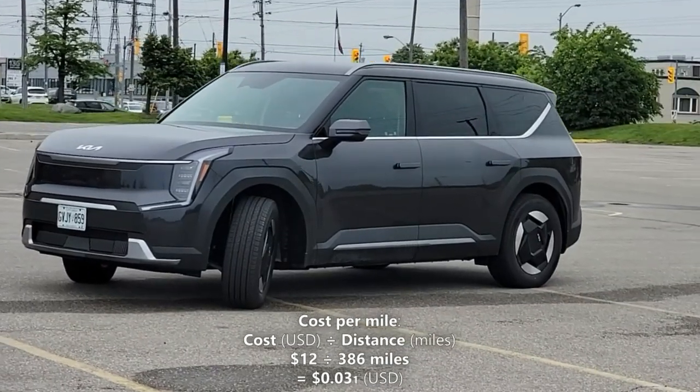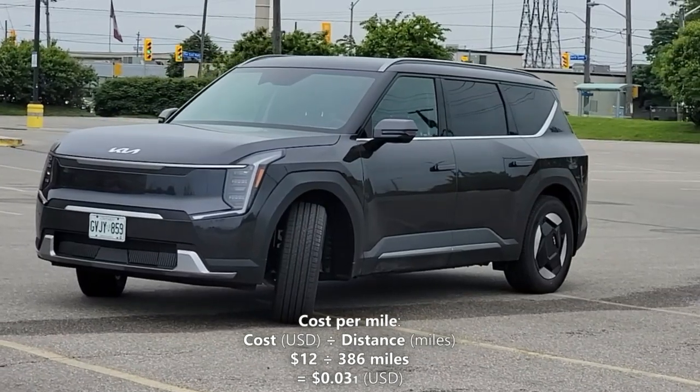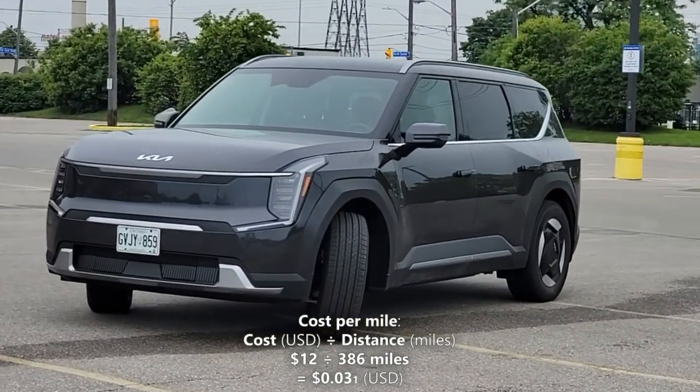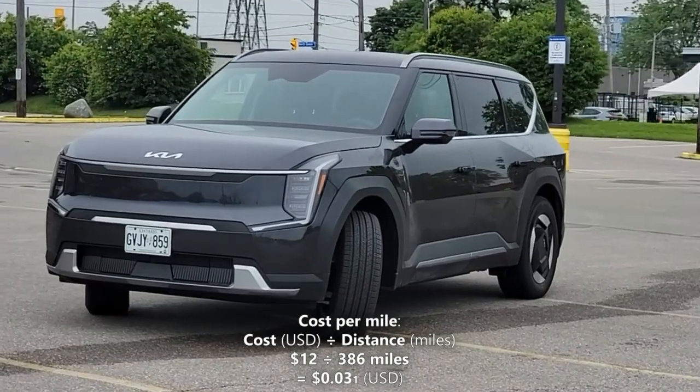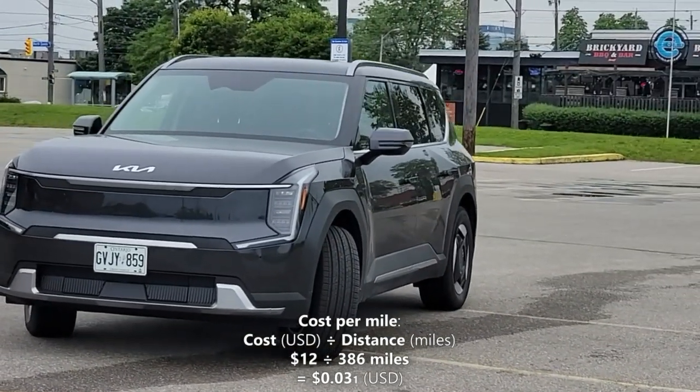Now let's calculate our cost per mile. We'll do that by taking the 386 miles of driving range, and dividing it by our cost of a full charge, which is $12. So $12 divided by 386 miles gives us 3.1 cents per mile. That means every mile in the EV9 costs us 3.1 cents.